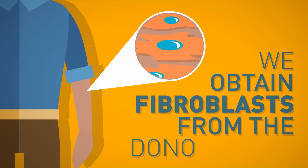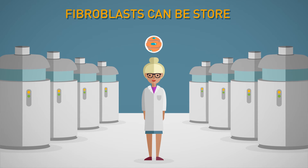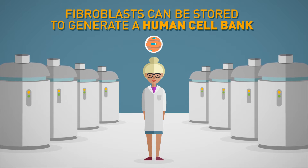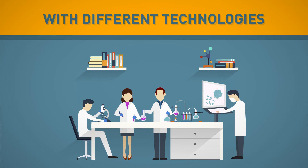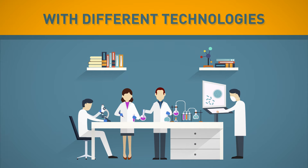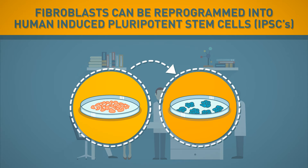We obtain fibroblasts from the donor's skin. Fibroblasts can be stored to generate a human cell bank. With different technologies, fibroblasts can be reprogrammed into human-induced pluripotent stem cells.